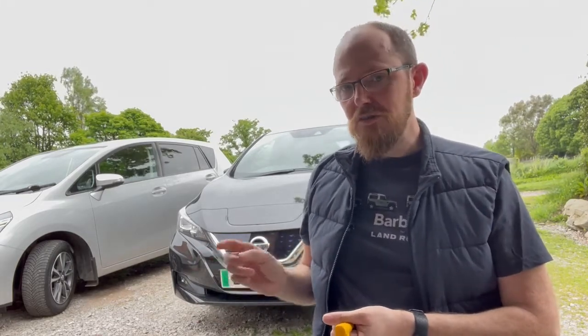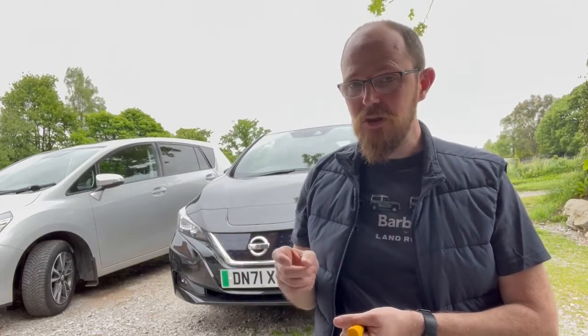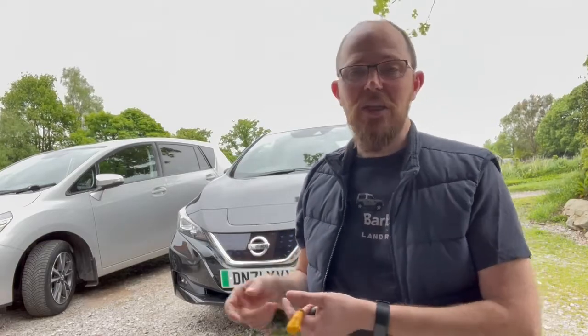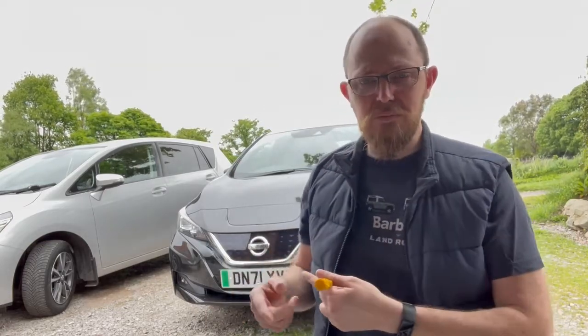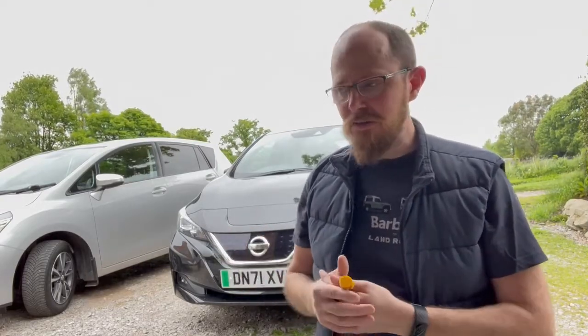One of the reasons I chose a Leaf is that it's one of the few cars with V2X capability, so you can take energy from one place. For example, you can charge it for free at Tesco while you do your shopping, then use that energy at home if you've got the appropriate charger that does vehicle-to-home or vehicle-to-grid.